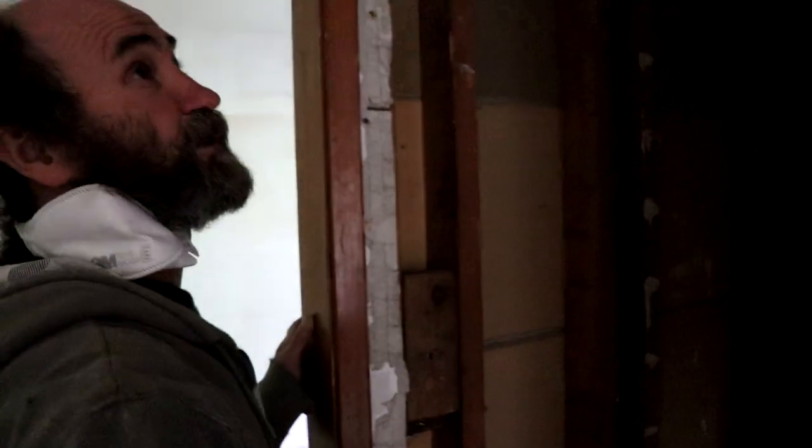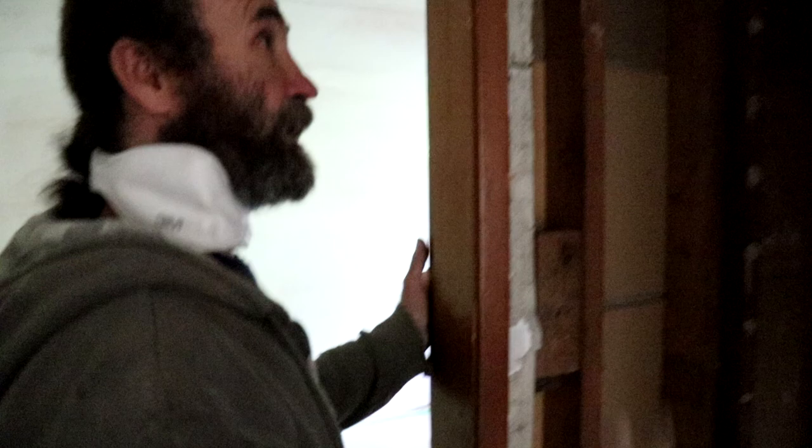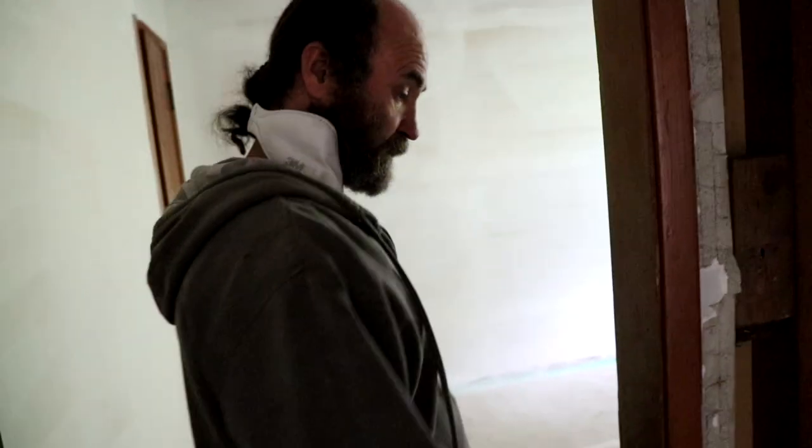Here we had our old brick chimney going up. We did the ceiling there, just put a hole on the roof, and this is where we're gonna have the washer and dryer stackers. We just removed the old chimney from the roof to the basement — and there we go.